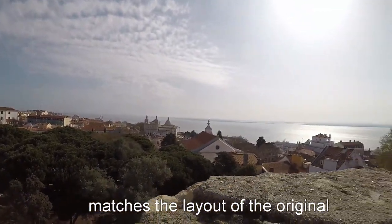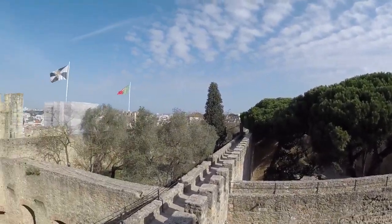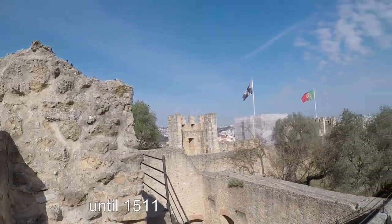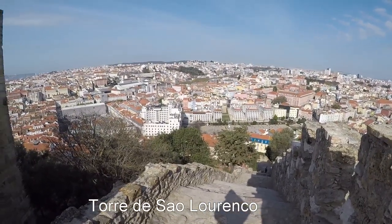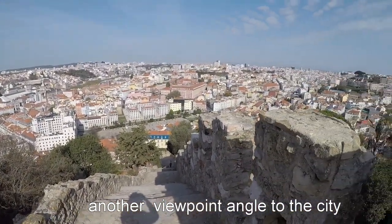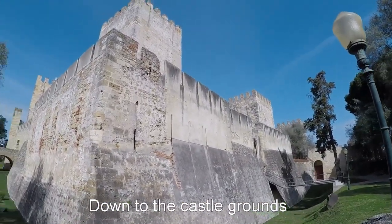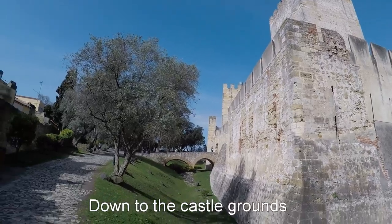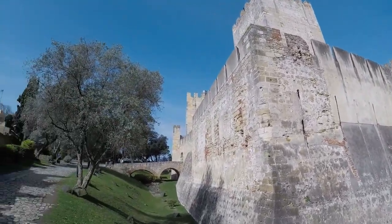Castle walls. Very nice spot. Walking around the castle, still inside the castle and the gardens.